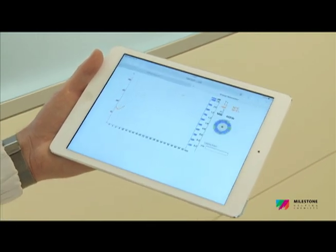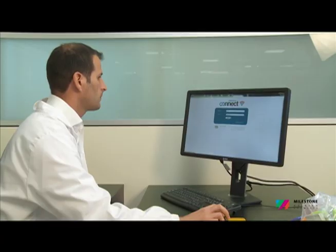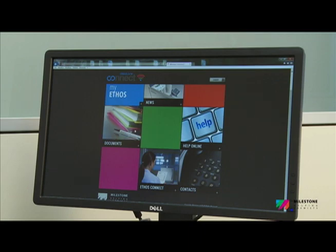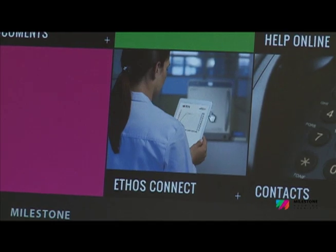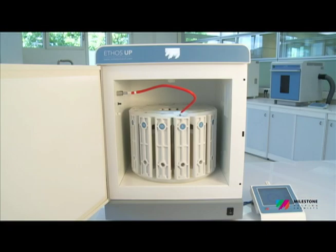The Milestone Connect app includes a database with multiple user information: QC reports, warranty terms, list of parts, technical notes, user manual, video tutorials, and more, as well as remote control of the microwave system.